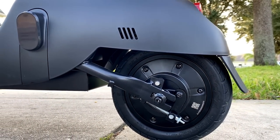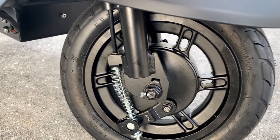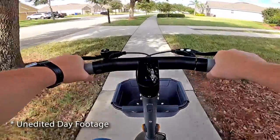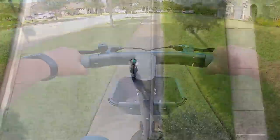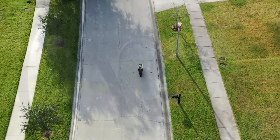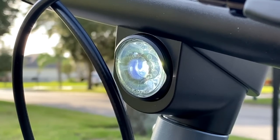This scooter has amazing brakes — it can stop on a dime, as you can see from the footage. This is a high-quality, well-made scooter. It has fantastic shock absorption; as you can see from this chest cam footage, it manages all the little bumps in the sidewalk great. And when you're on a smooth surface, you'll feel like you're on a cloud.